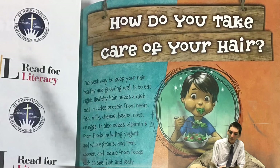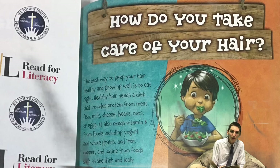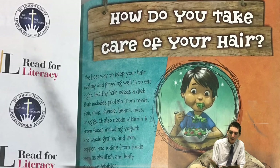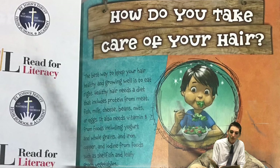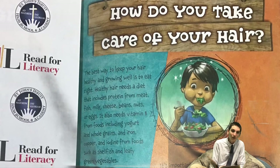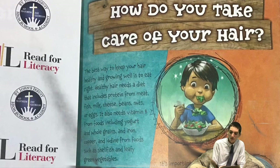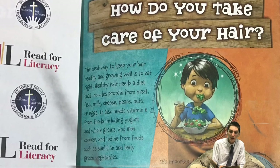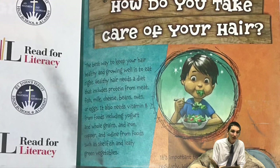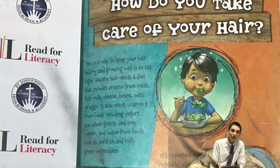How do you take care of your hair? The best way to keep your hair healthy and growing well is to eat right. Healthy hair needs a diet that includes protein from meat, fish, milk, cheese, beans, nuts, or eggs. It also needs vitamin B from foods including yogurt and whole grains, and iron, copper, and iodine from foods such as shellfish and leafy green vegetables.